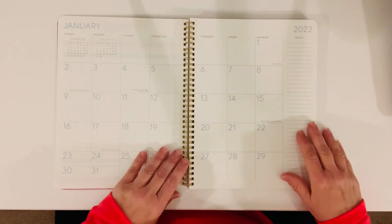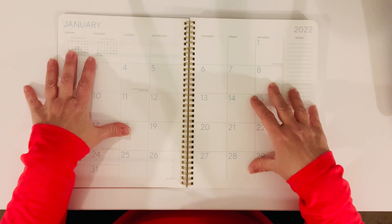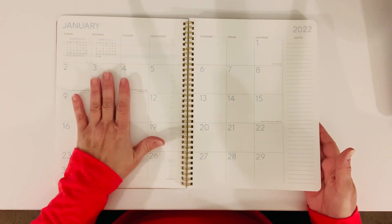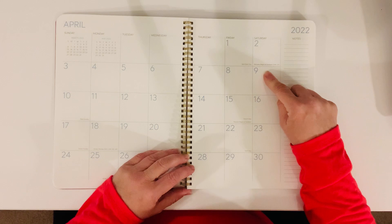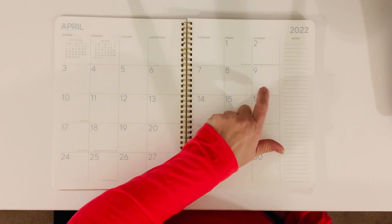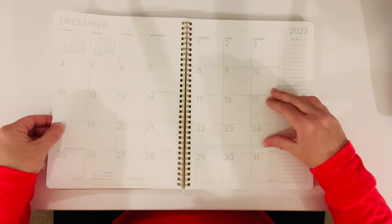Then we go into the months — the monthly layout. It shows us the previous month, December, and it shows us the next month, so while we're planning January, we can still look at the dates for last month and the upcoming month. We have the monthly layouts at the very beginning: February, March, April — and look at how big these boxes are. They give you enough space to put any Etsy shop sticker boxes, or even the Happy Planner sticker books — they'll fit those boxes. And on the side, on every single month, you have a section for notes.